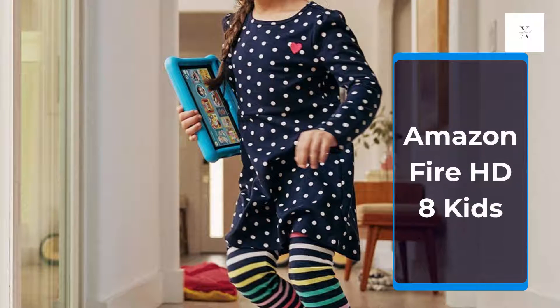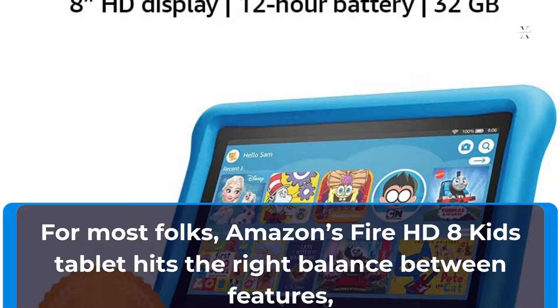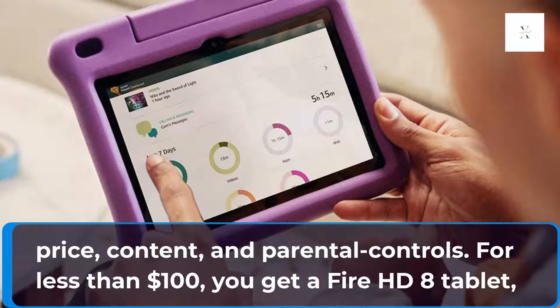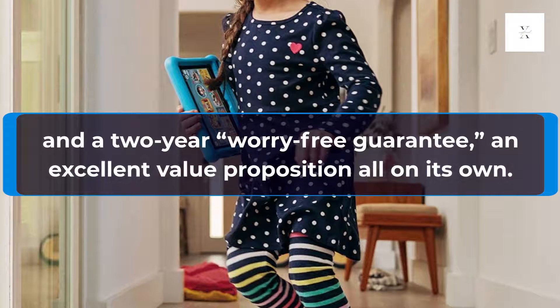Amazon Fire HD 8 Kids. For most folks, Amazon's Fire HD 8 Kids tablet hits the right balance between features, price, content, and parental controls. For less than $100, you get a Fire HD 8 tablet, a very thick case with a built-in kickstand, a 1-year subscription to Amazon Kids Plus, and a 2-year worry-free guarantee — an excellent value proposition all on its own.